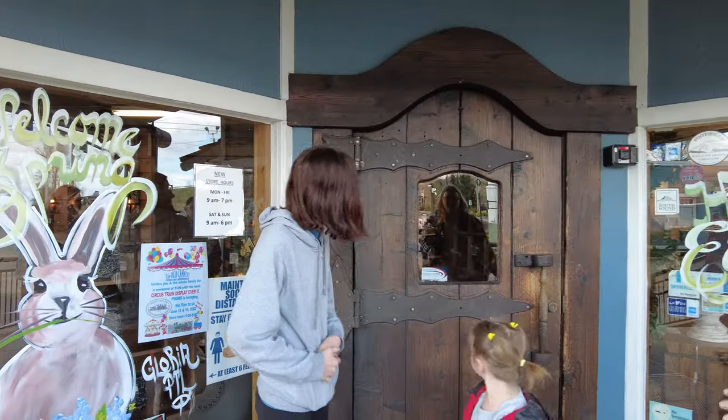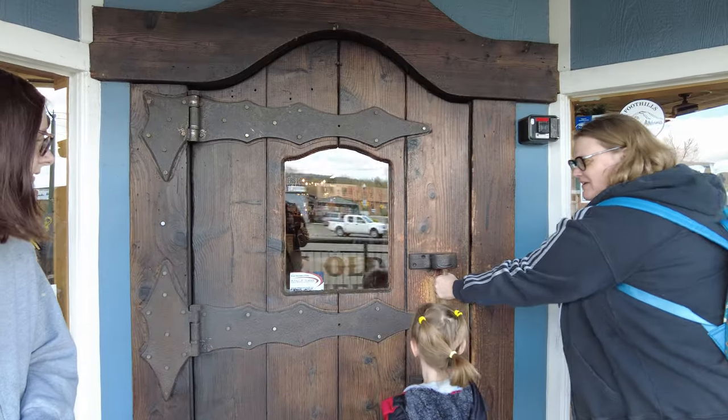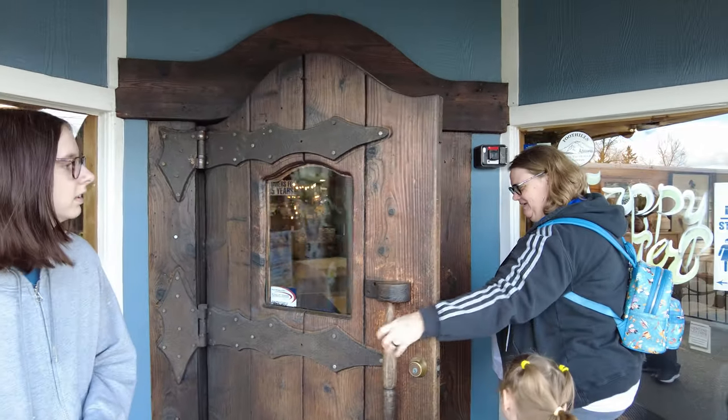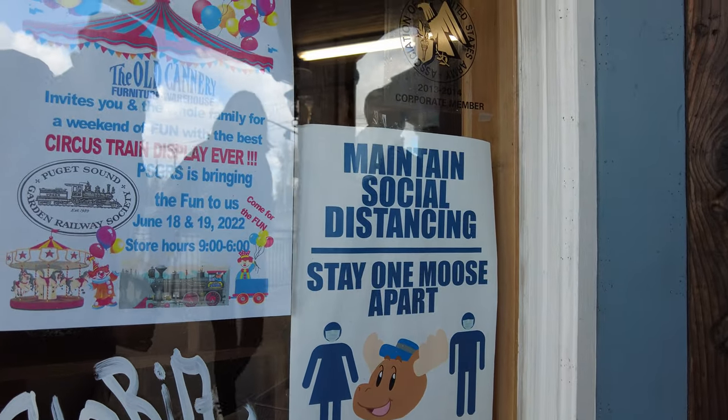This door is so cool — it's massive. It almost looks like you're going to go into some sort of medieval castle. It's like a hobbit house. But you need to know one thing when you go in: you have to stay one moose apart. You do have to stay one moose apart. I think that's their mascot — a moose.